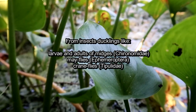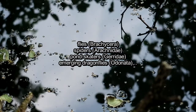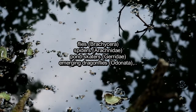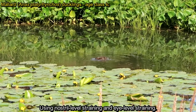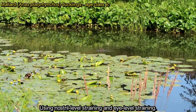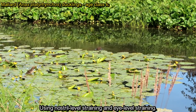From insects, ducklings like midges, mayflies, crane flies, also flies, spiders, pond skaters, and emerging or drying dragonflies. As smaller ducklings grow, they feed deeper into the water, using nostril-level straining and eye-level straining.